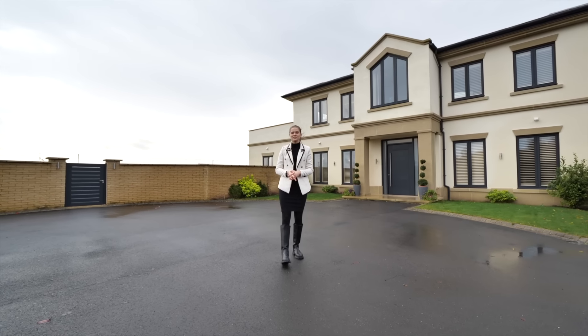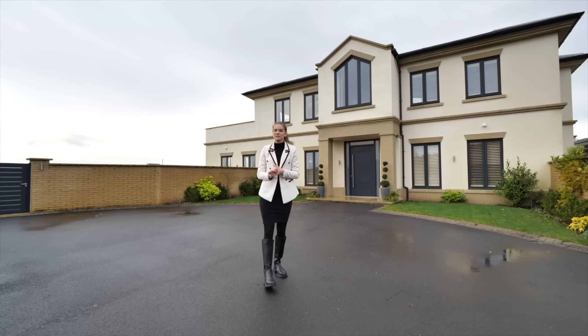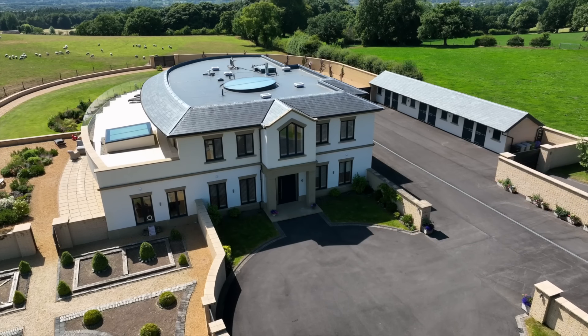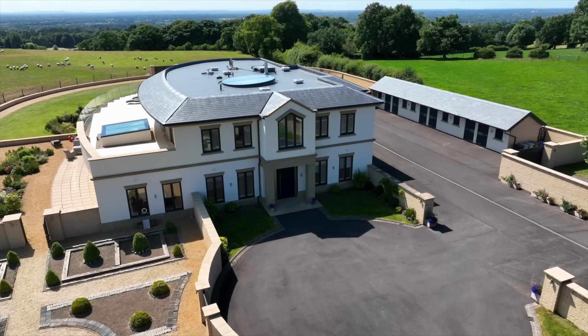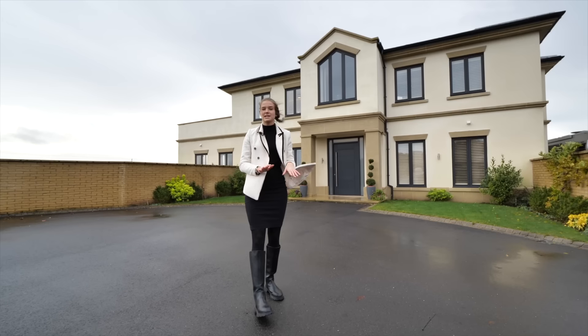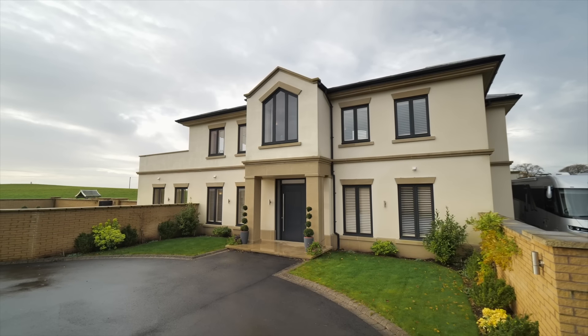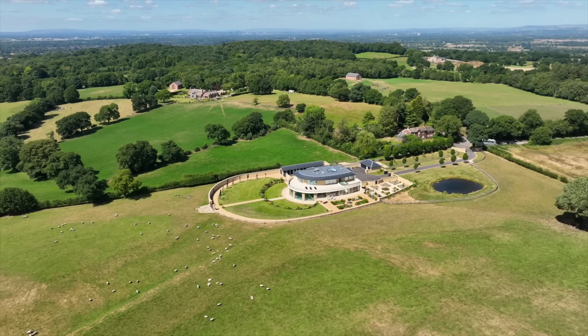Hi everyone, welcome back to the Luxury Home Show. My name is Amy from Sotheby's Realty and I'm back with another video on this very windy day to take you on a tour of this exceptional and luxurious home situated in Over Alderley, just near the town of Macclesfield in Cheshire, showcasing five bedrooms, eight bathrooms and over 16 acres of land.